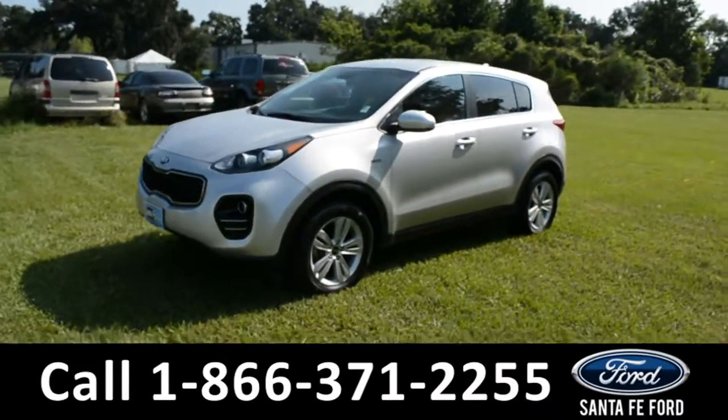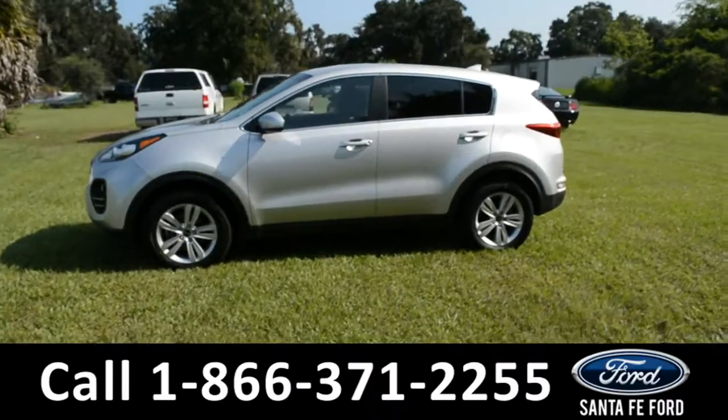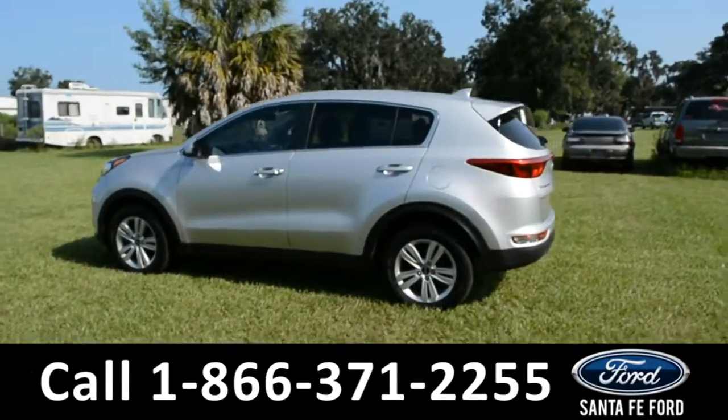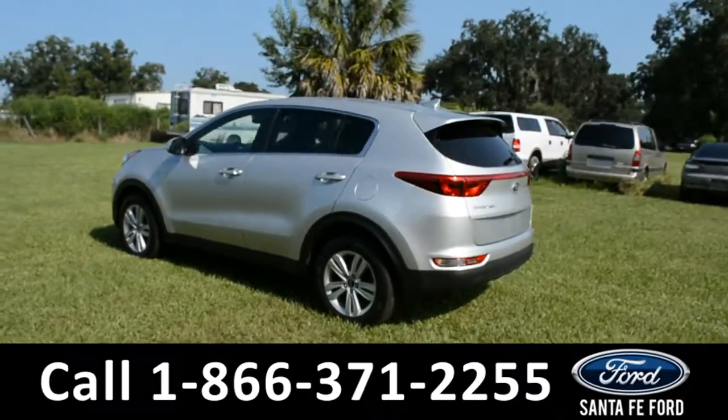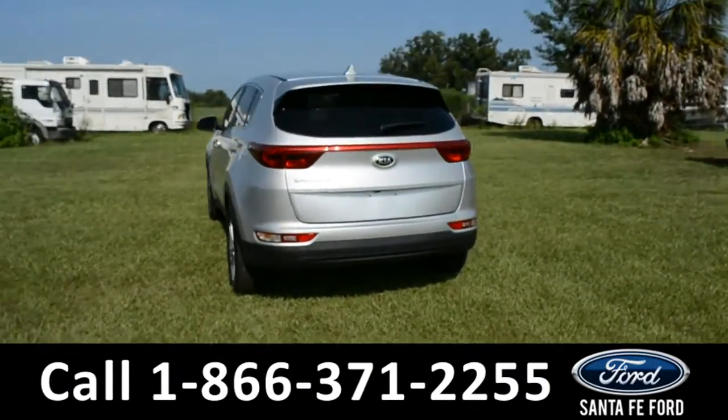Here's a 2017 Kia Sportage. This vehicle has fog lights, alloy wheels, remote keyless entry, tinted windows, and a spoiler. This vehicle does have a clean Carfax and is still covered by its bumper-to-bumper warranty.